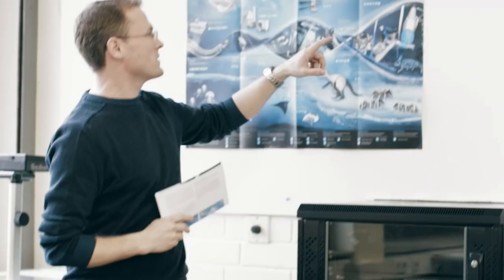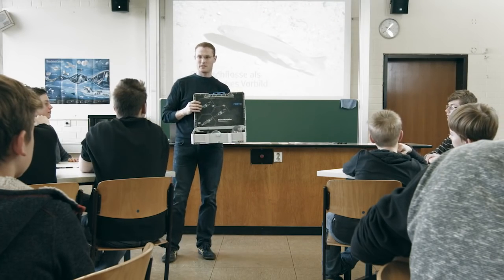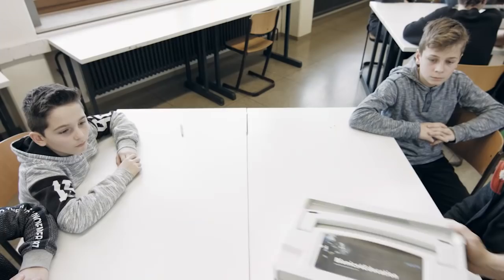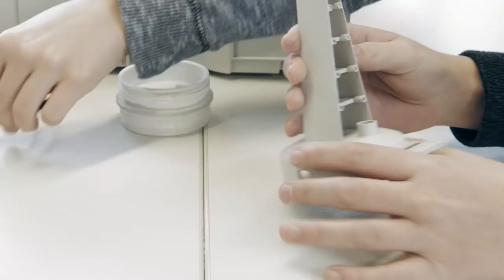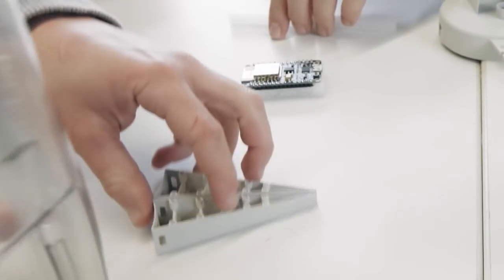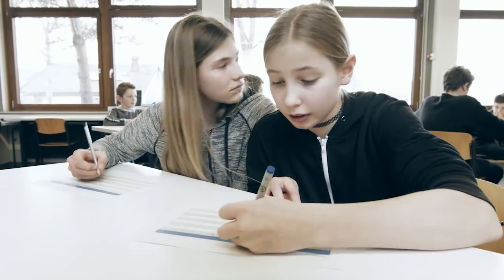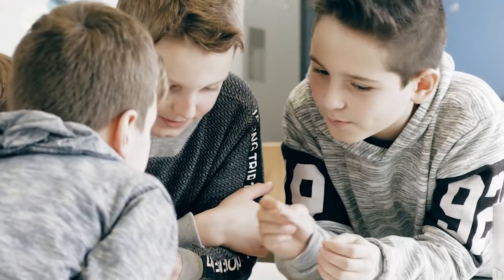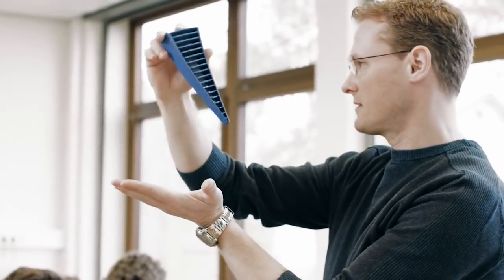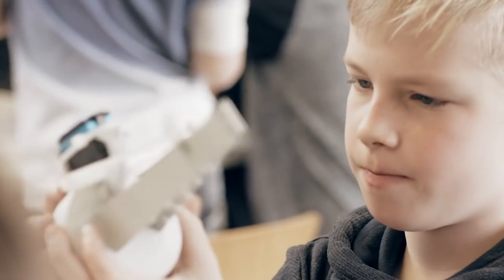Bionics for Education is a construction kit and a digital learning platform in one, allowing bionic prototypes to be built in a creative way. The kit includes a number of different functional and connector elements, a microcontroller, and servo motors. It is an exciting alternative that can be used in subjects such as biology and technology, and in various projects.